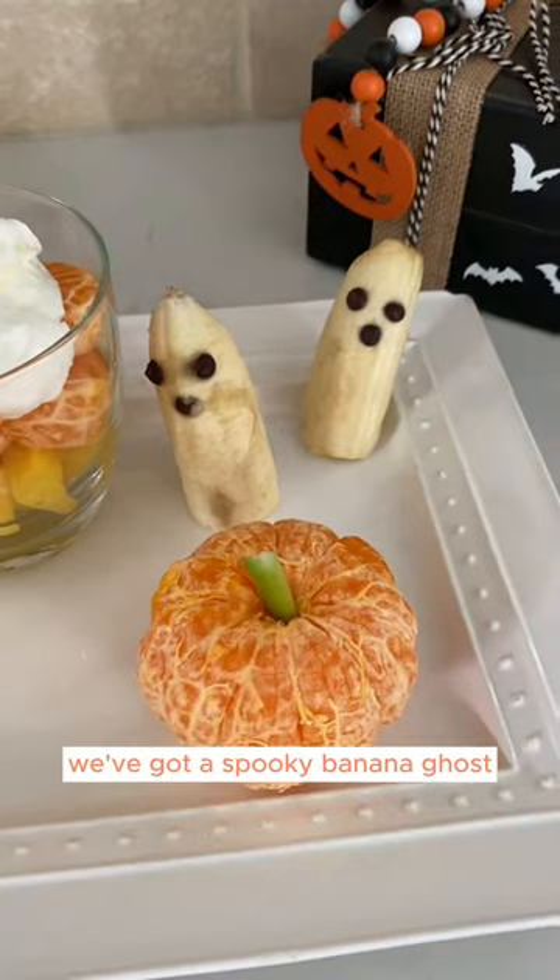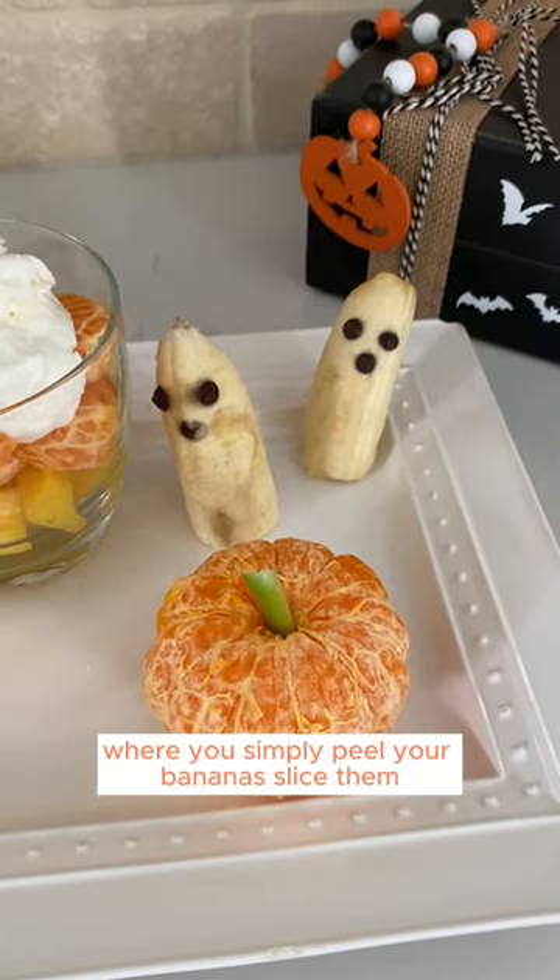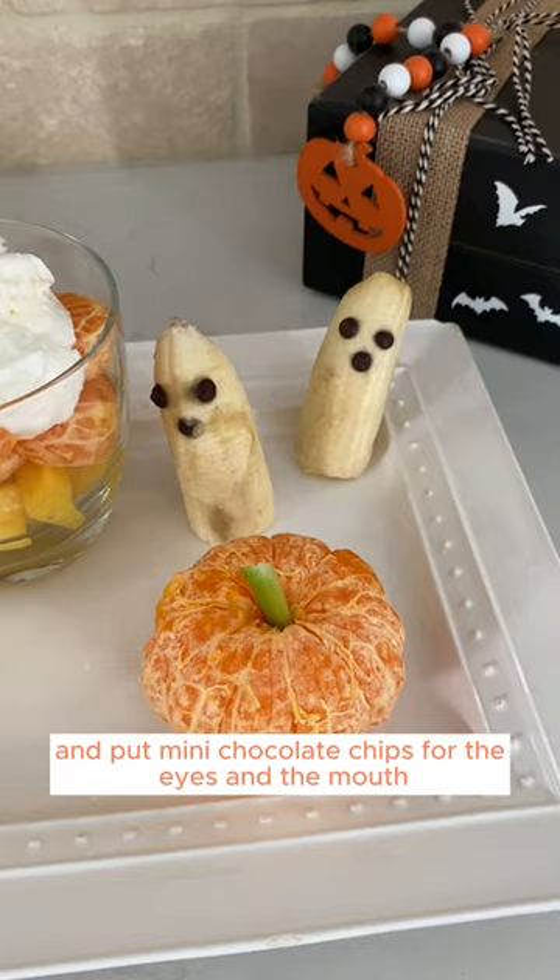We've got a spooky banana ghost where you simply peel your bananas, slice them, and put mini chocolate chips for the eyes and the mouth.